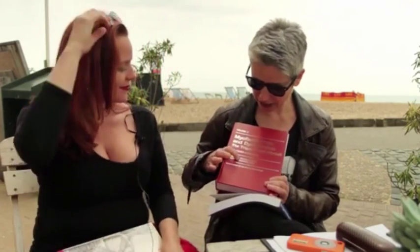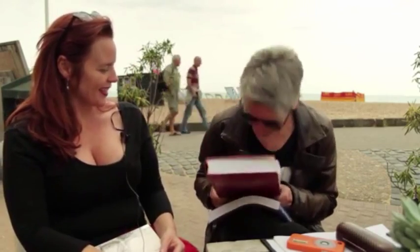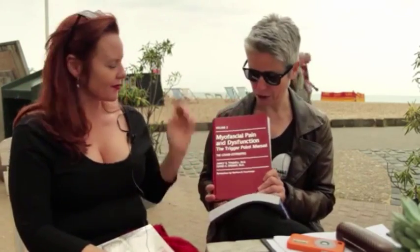Janet. We love Janet. I'm sure David Simons was probably a really nice person, but we do love Janet. This is the source. The Bible. The Bible of trigger points.